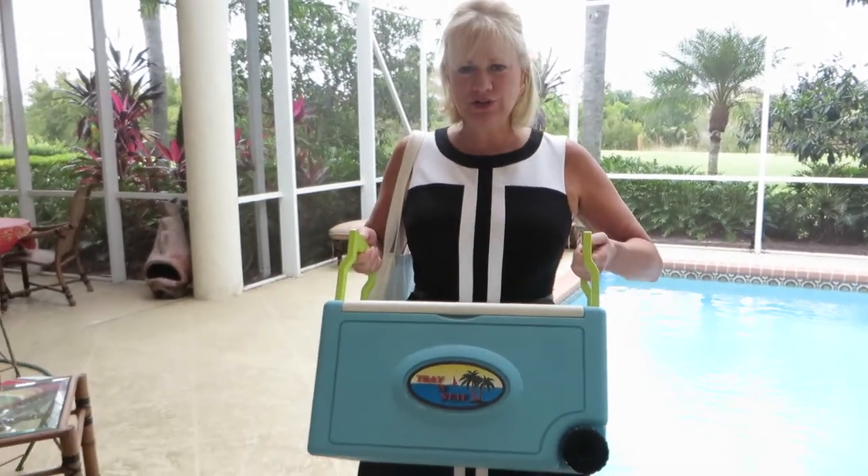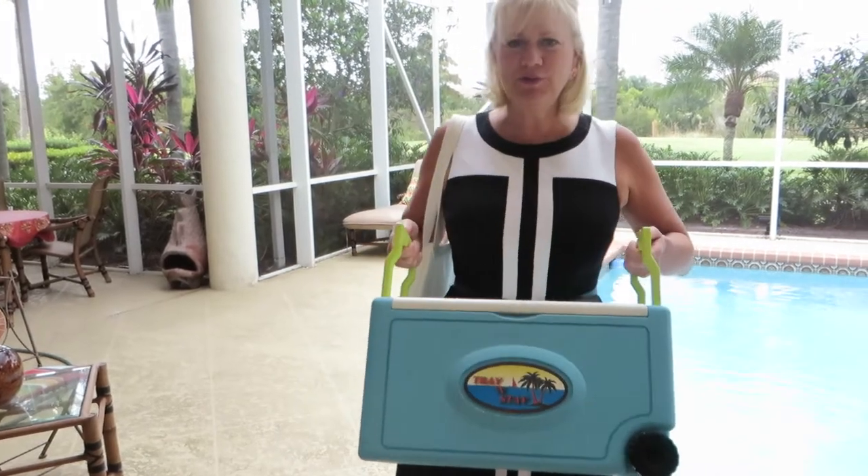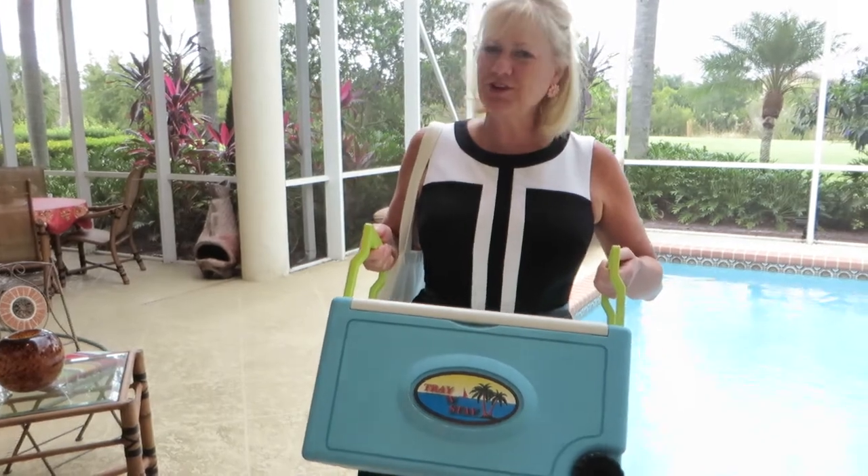Hi, I'm Rhonda Kaplan, and I am the inventor of the Tray & Stay Cooler. This cooler is something a little more unique than your everyday cooler. It is a cooler, but it has a little twist. Let me show you.